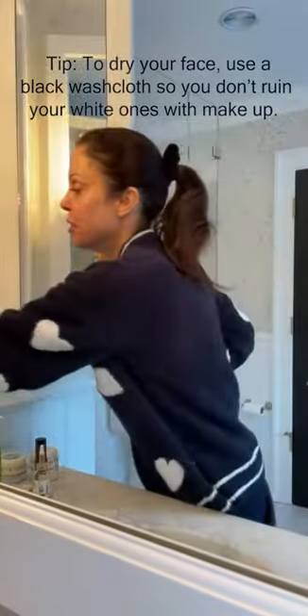Then I use a spray toner. I use that liberally and I use that throughout the day.